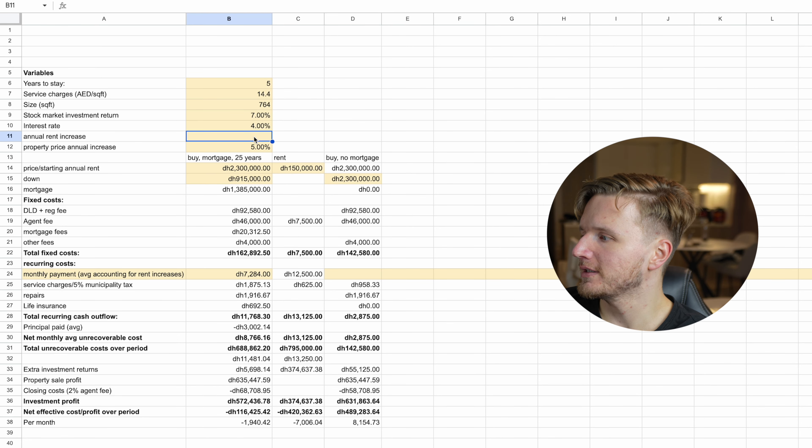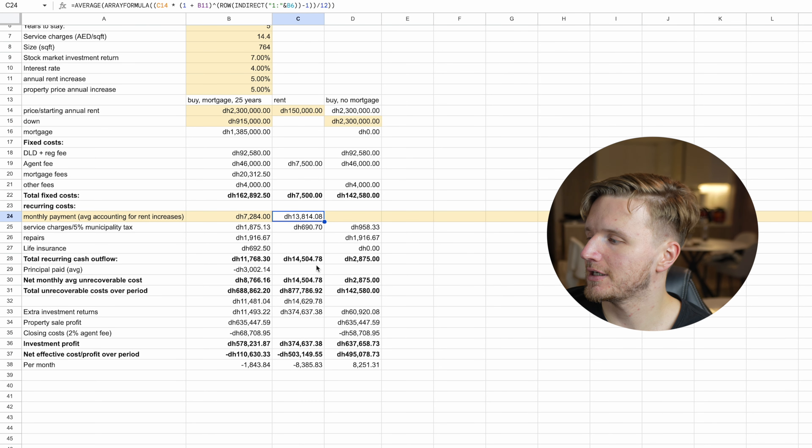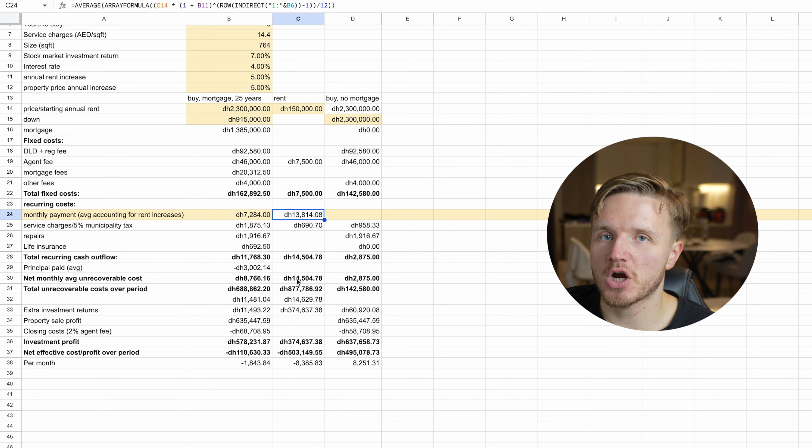We also haven't covered everything, because just because you're paying 150k a year in rent now doesn't mean that rent stays the same over the next 2, 5, or 10 years. You need to account for annual rent increases. In Dubai a reasonable estimate might be 5% per year, which means your average monthly rent over the period wouldn't be 12,500 but closer to 13,800, leading to total renting costs of 877,786 dirhams and a net effective cost of around 500,000 dirhams.